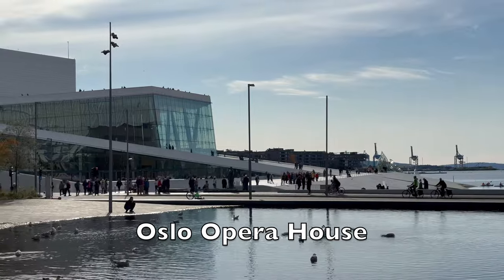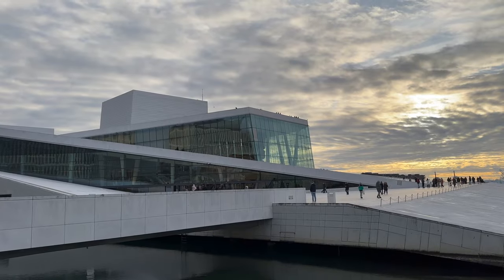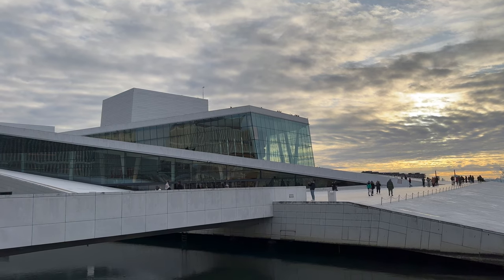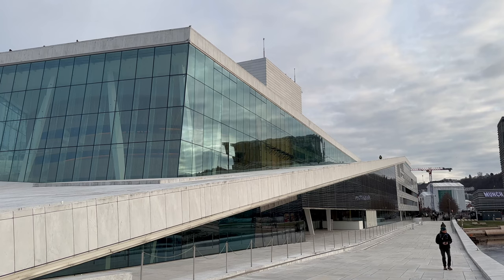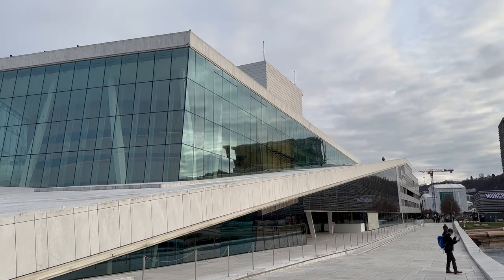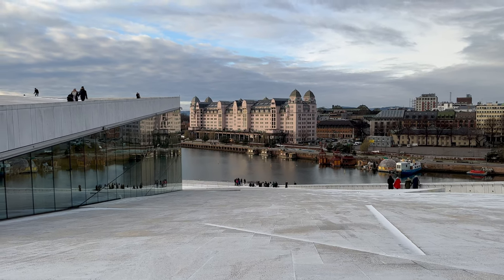Oslo Opera House. The Opera House is not just a venue for performing arts — it's a symbol of modern Norwegian architecture and a place of interest and experience for visitors. Resembling a colossal iceberg floating on the tranquil waters, or perhaps a ship coming into dock, it invites exploration from every angle.